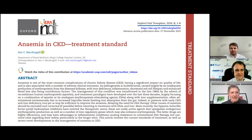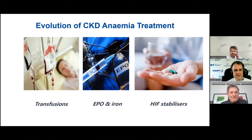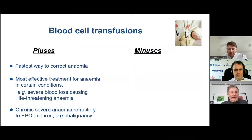Before we had EPO, we relied heavily on blood transfusions before the 1980s. I'll show one slide on blood transfusions because they still have a role in certain instances. But of course, the mainstay of treatment is still EPO and iron. And at the end, I'll talk about where we're going in anemia management — this new class of drugs, the orally active HIF stabilizers.